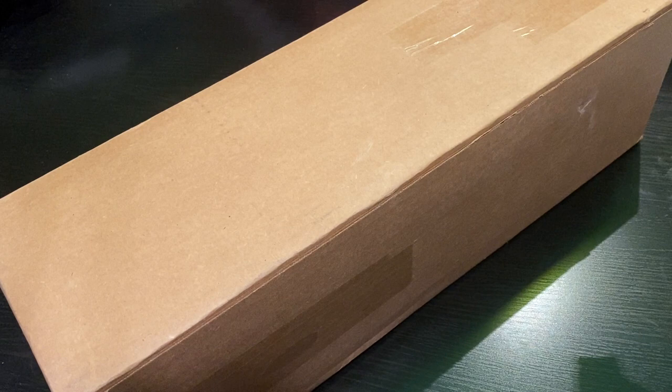Hey everyone, it's Jennifer with DP Addiction Adventures. This showed up on my doorstep on Thursday — today is Saturday. I cannot wait to open it.